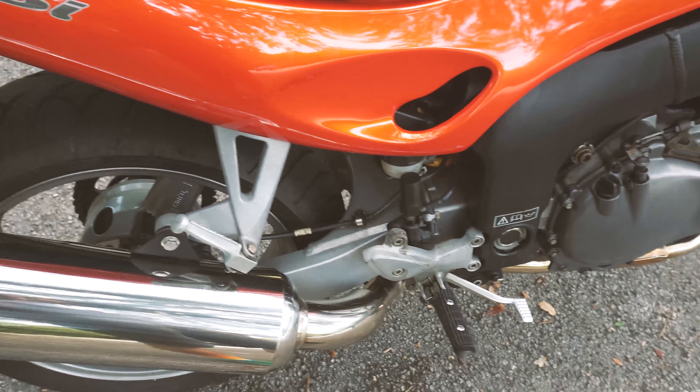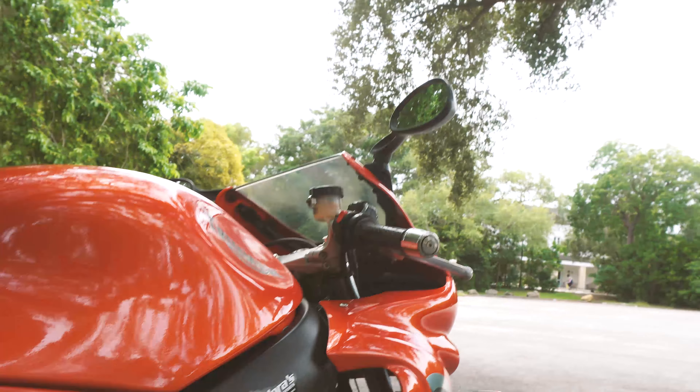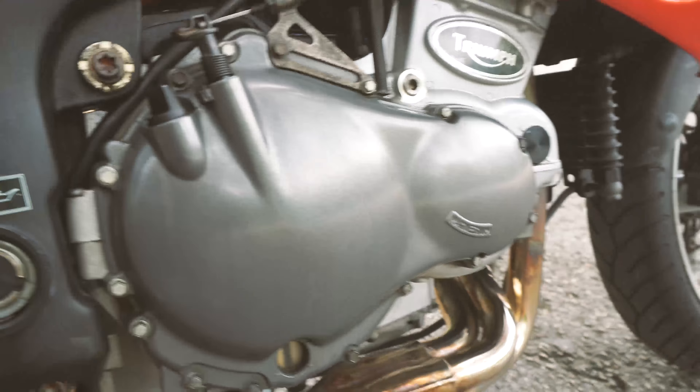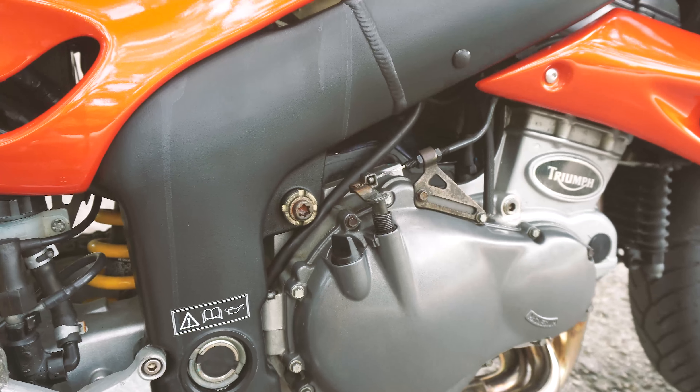Every fluid has been changed recently — brake fluid front and back bled nicely, coolant is flushed, and the engine oil is changed to full synthetic since I've had the bike.